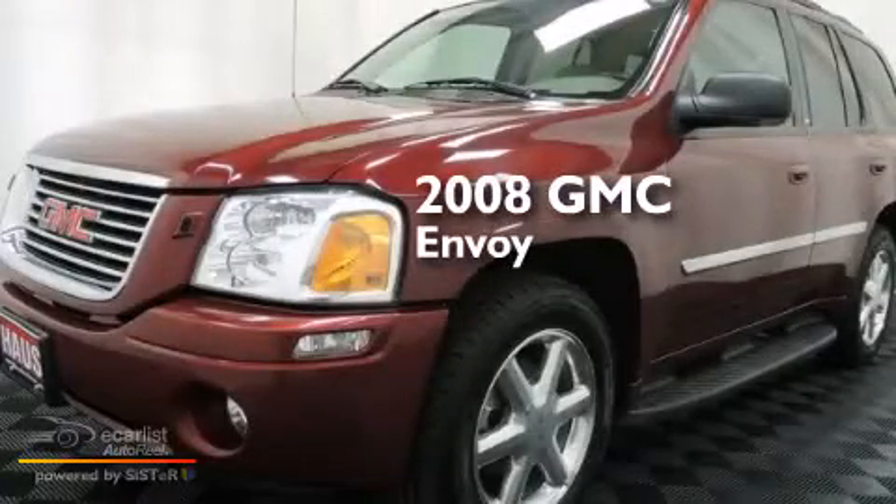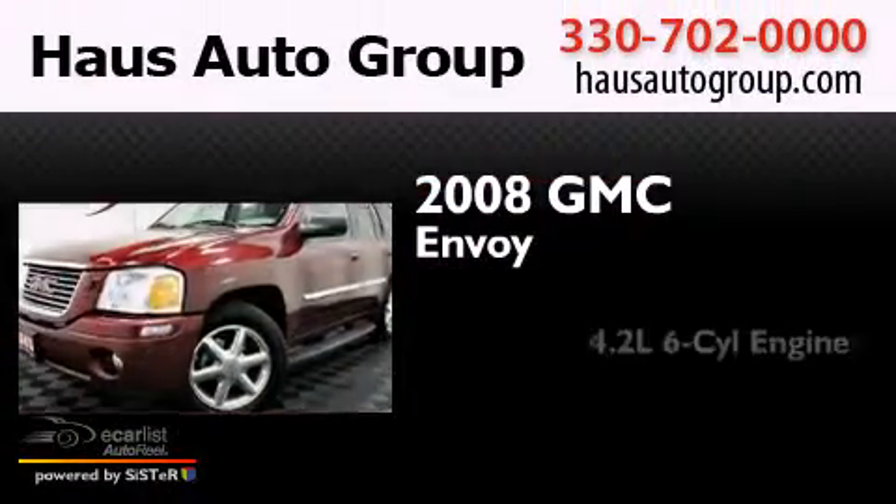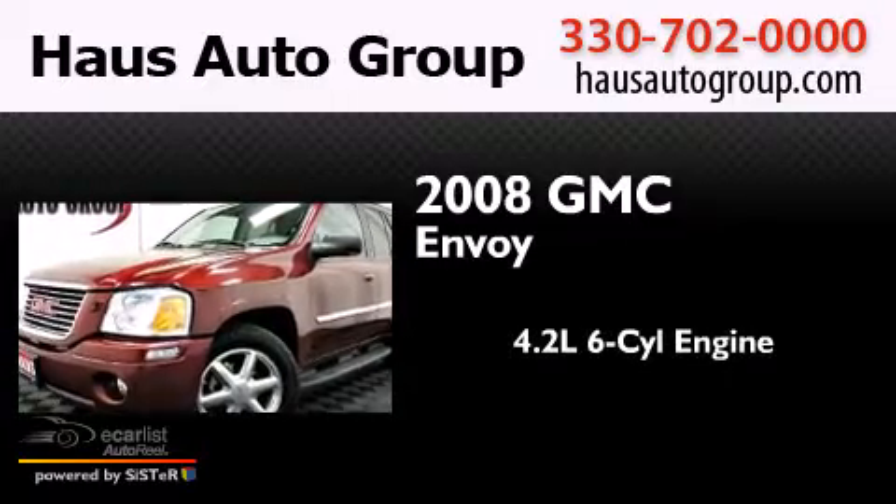This is a 2008 GMC Envoy. It features a 4.2-liter six-cylinder engine and an automatic transmission.